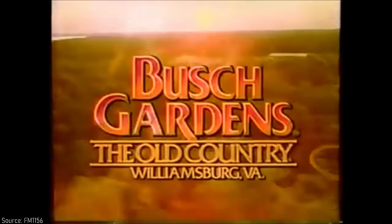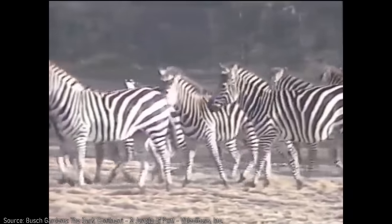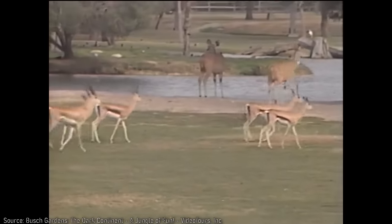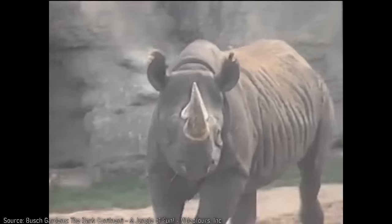Just a year prior, Anheuser-Busch opened another park in Williamsburg, Virginia, and with its European theme, the original title of that park was Busch Gardens the Old Country. I can understand why the Tampa park would change its name to distinguish its African theme, but adopting an old colonial term that reinforced exploiting the continent and its people is just outright ignorant, even if I don't think that the intention was malicious.